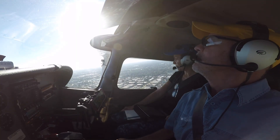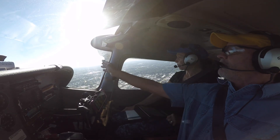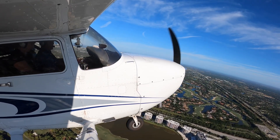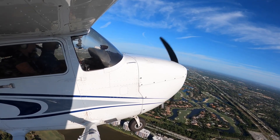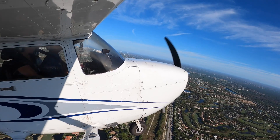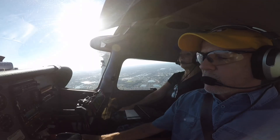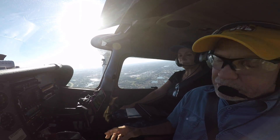That was easy when the air's smooth. We're going to give us approval to change frequencies and contact Fort Myers here in a minute. Contact Fort Myers departure, 52352.